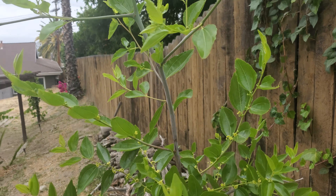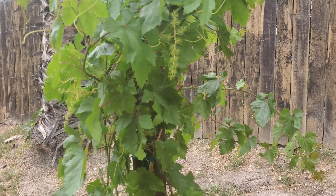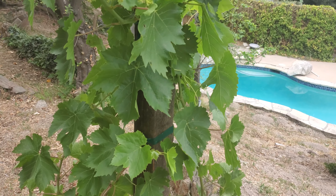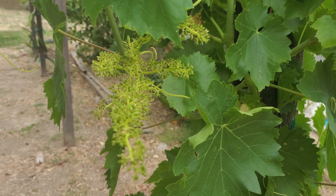Look at these grapevines and the bougainvillea on the other side of them. The grapevines are doing fantastically well. This is the flame seedless and there are grapes everywhere. Looking to have a very nice harvest, unless of course the squirrels get to them. Here's my Thompson seedless.